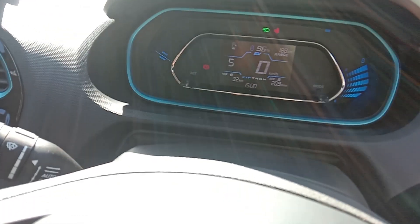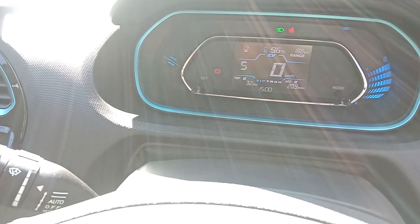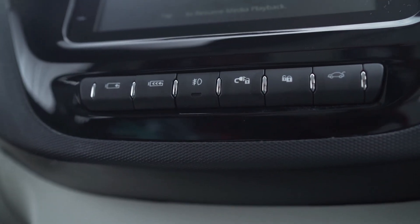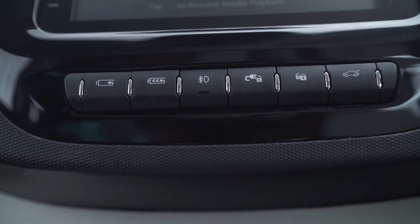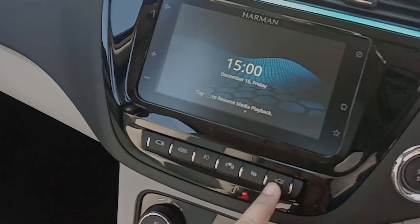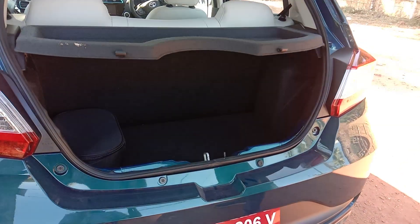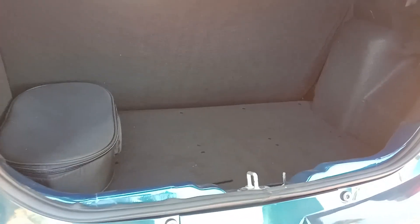Another big interior change in the electric Tiago is the instrument cluster, which is now different — you have range numbers and battery charge displayed. One interesting thing: generally to open the boot you have a switch below the seat, but Tata Motors has placed it here, making boot opening quite easy with electronically controlled boot opening.